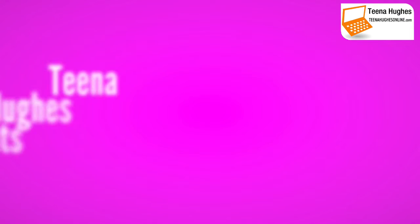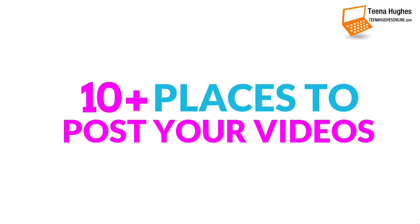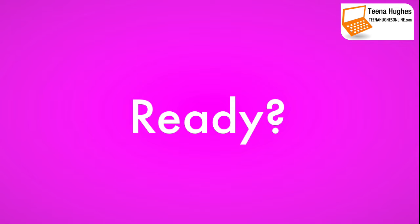Hello, this is Tina Hughes from TinaHughesOnline.com and today I want to share 10 places to post your videos online. Welcome to my video distribution checklist. I'll go through them quickly for you now.